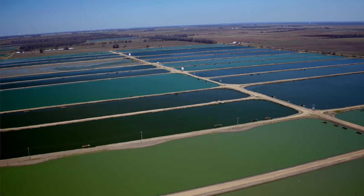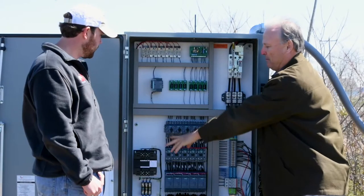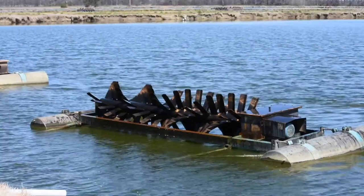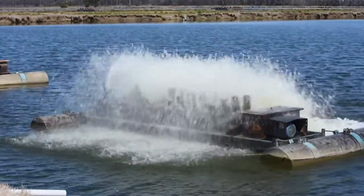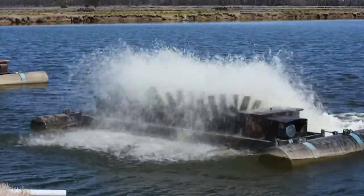We got a call from a customer in the Mississippi Delta area who is a catfish farmer. A lot of the aerators they purchased years ago only lasted about five years before they started to become a problem. Starting them across the line is almost a violent thing — it actually rocks the pontoons that the aerators are mounted on, so there was a lot of mechanical damage happening as a result.